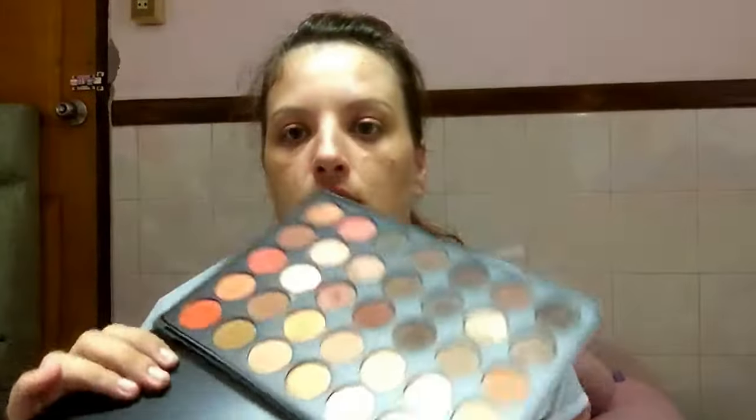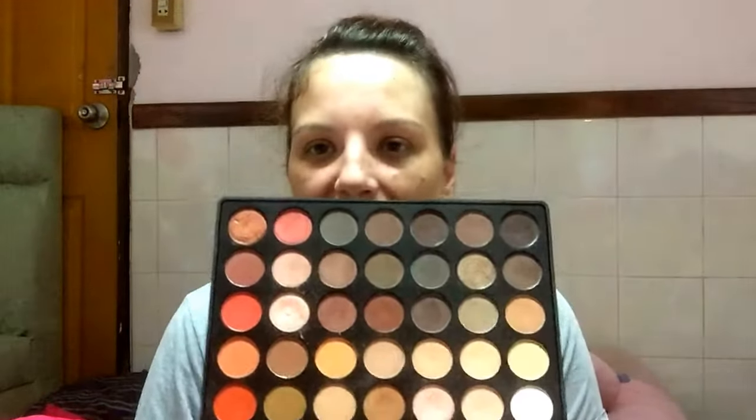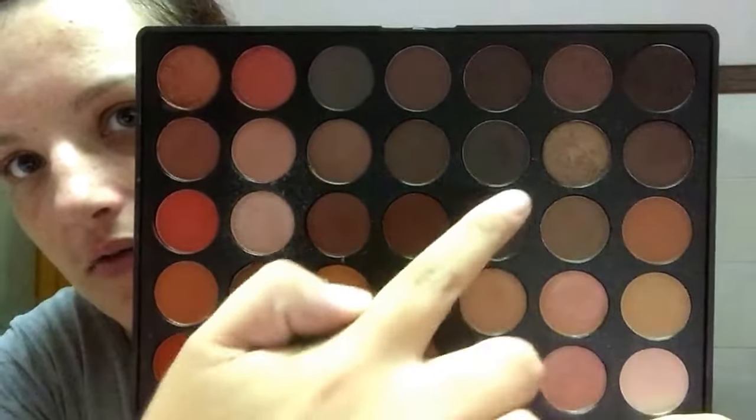The first one, which I've had probably the longest out of all of these, is my Morphe palette — the 350. It looks like this and it's beautiful. This is the Morphe 350 color palette and it has a lot of oranges and warm tones — it is a warm tone palette. You can see my go-to colors over there if I show you closer.